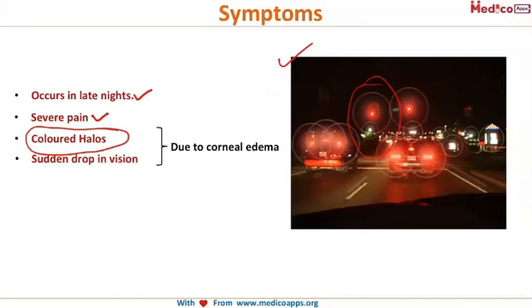Colored halos are caused by corneal hydration in glaucoma, due to damage or insufficiency of the corneal endothelial pump. Water droplets collect in the cornea, and each droplet acts as a prism. Because of this prismatic effect, there is dispersion of light causing colored halos. That is the mechanism behind colored halos.